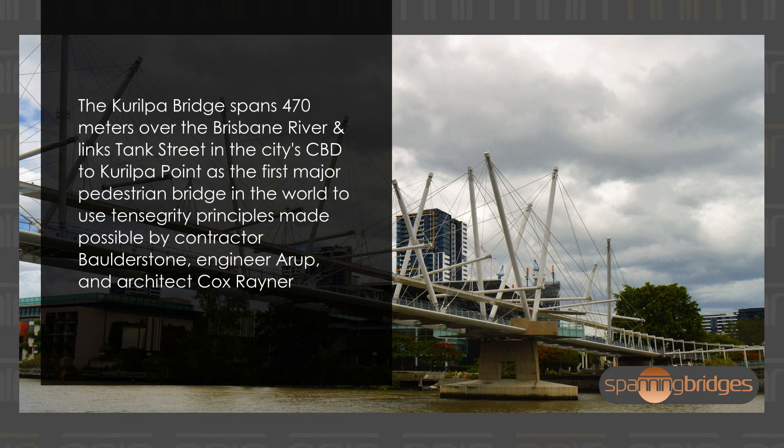The Kurilpa Bridge spans 470 meters over the Brisbane River and links Tank Street in the city's CBD to Kurilpa Point. As the first major pedestrian bridge in the world to use tensegrity principles, it was made possible by contractor Balderstone, engineer Arup, and architect Cox Rainer.